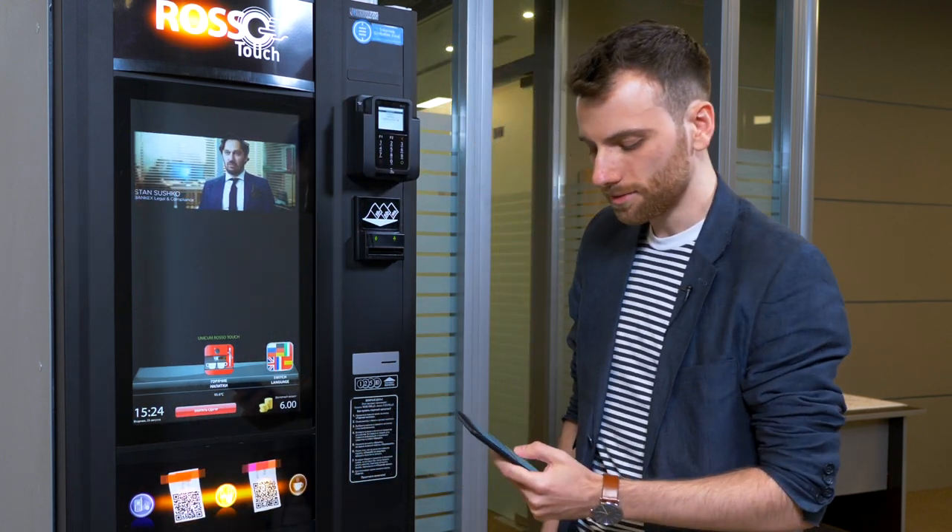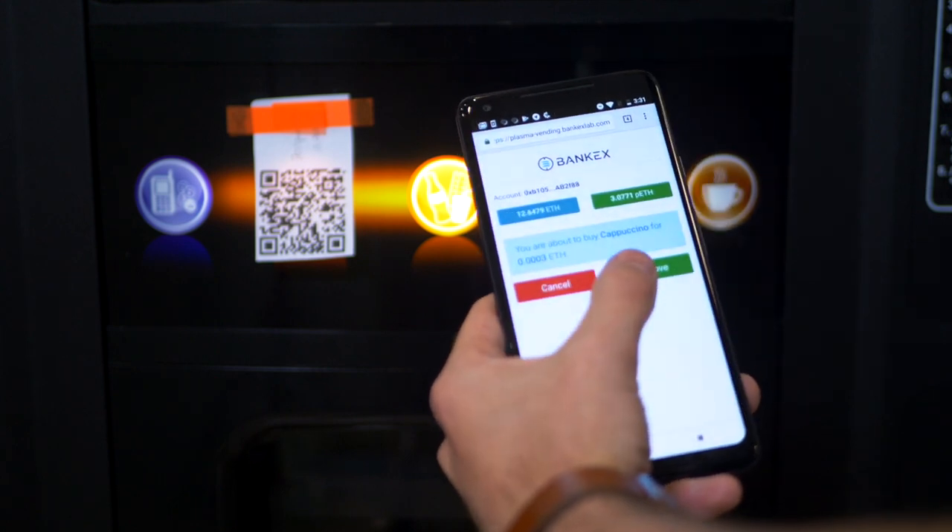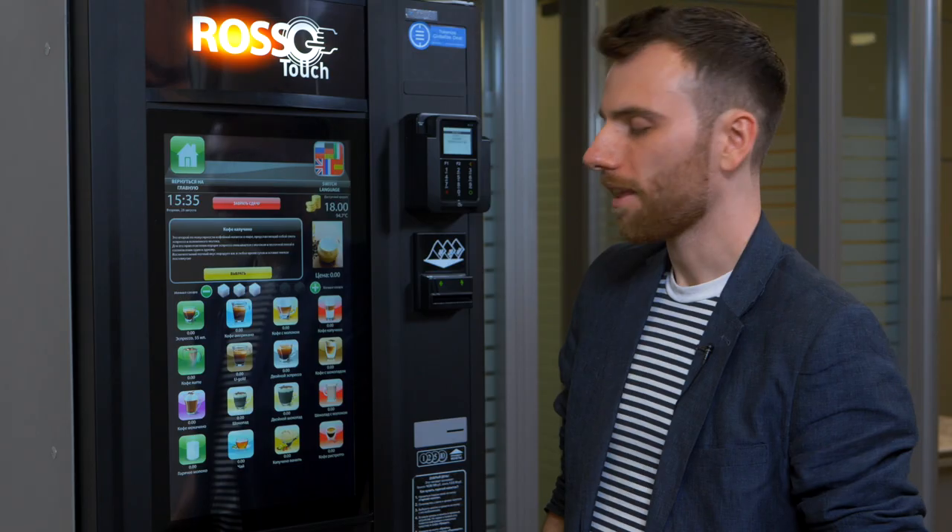I don't think I want an espresso though, so I select the next one. Yes, I want a cappuccino, and I select Approve.